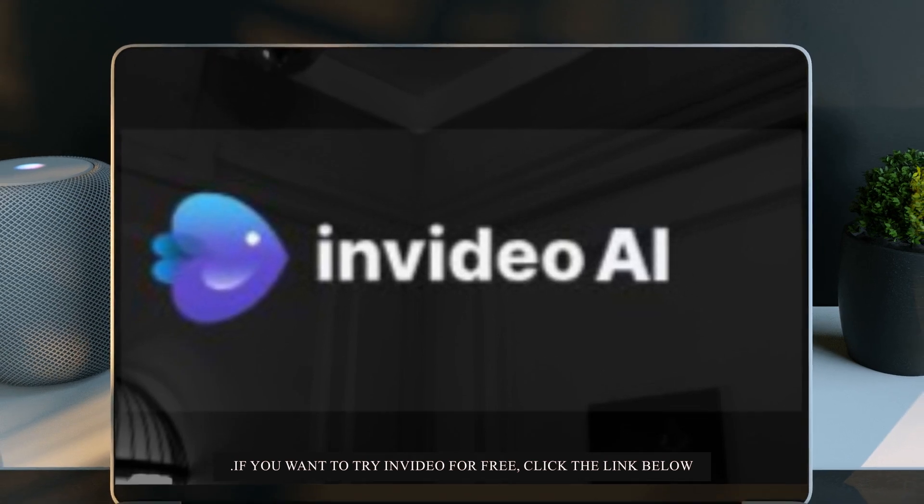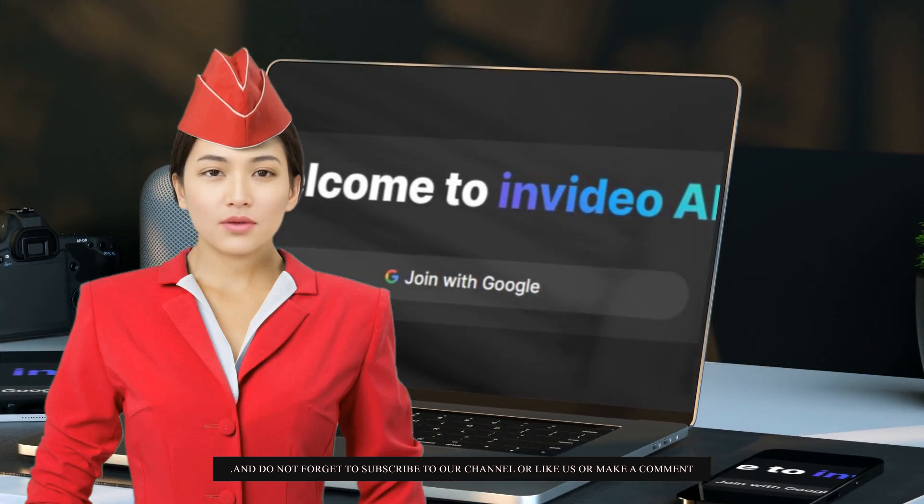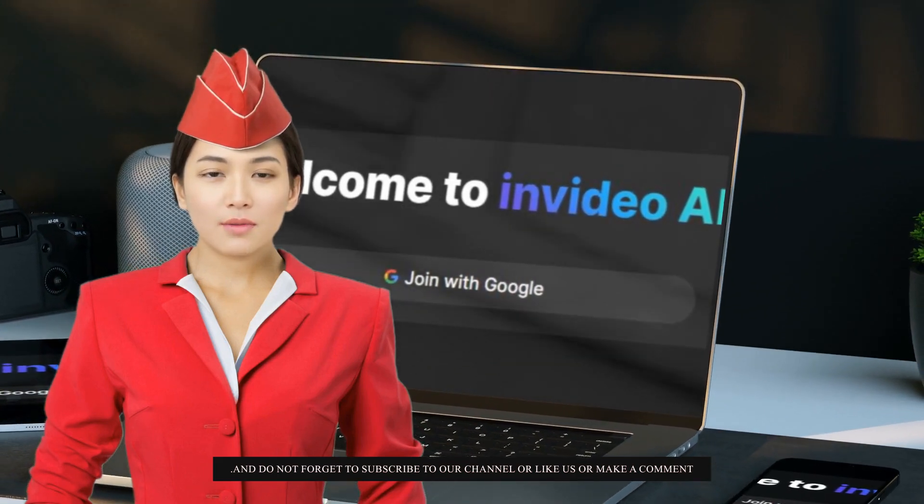If you want to try InVideo AI for free, click the link below. And do not forget to subscribe to our channel, like us, or make a comment.